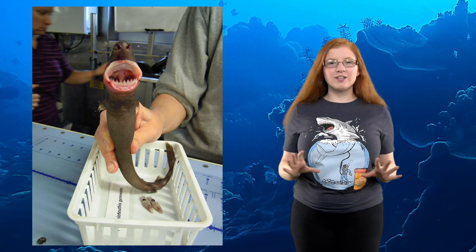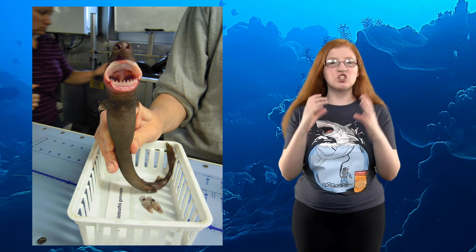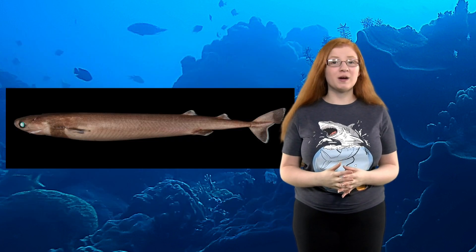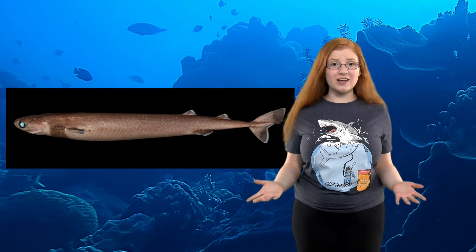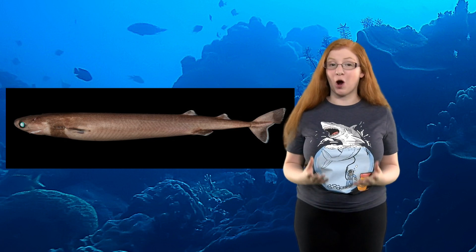Number 10: The cookie cutter shark's mouth is shaped in a way that takes out circular chunks of whatever it bites, including great white sharks. They are also known to bite chunks out of things like cables and even US Navy submarines. It was such a problem that the Navy had to add a fiberglass bite-proof coating.